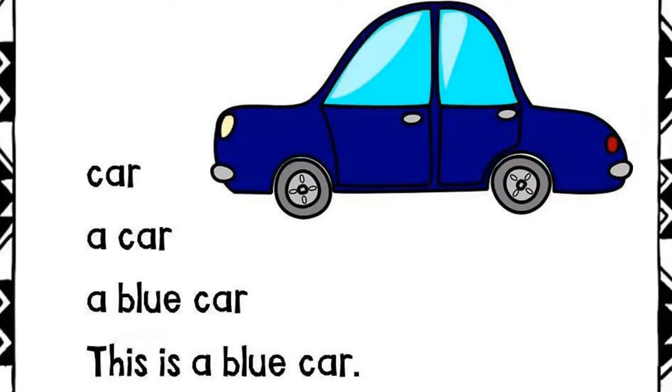Car. A car. A blue car. This is a blue car.